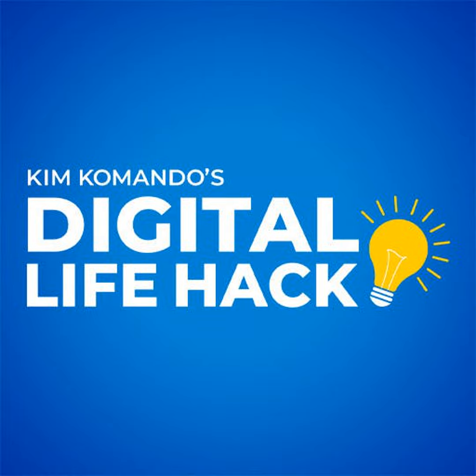Stop pulling out your credit cards to buy things. You can tap your phone at the checkout and be on your way. I'm Kim Commando, brought to you by NetSuite, the number one cloud financial system. Get a one-of-a-kind financing program at netsuite.com slash Kim.